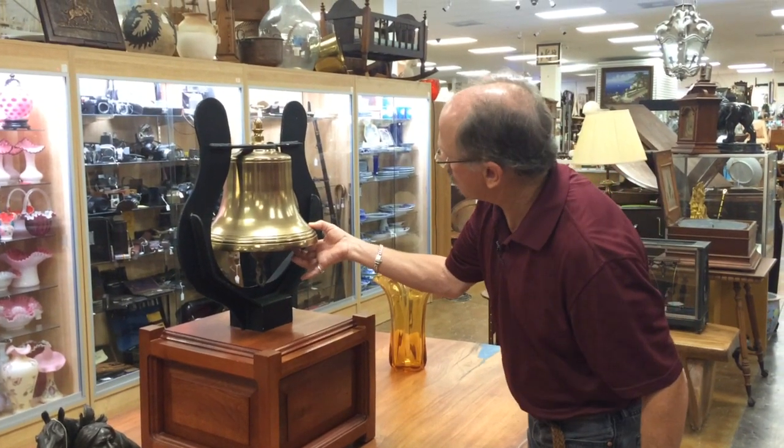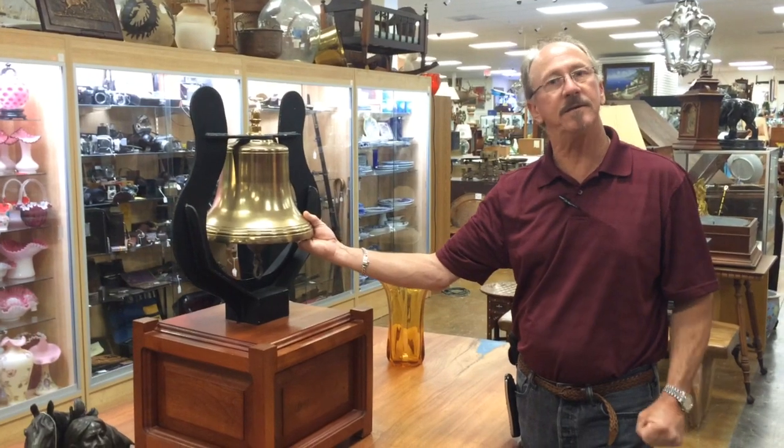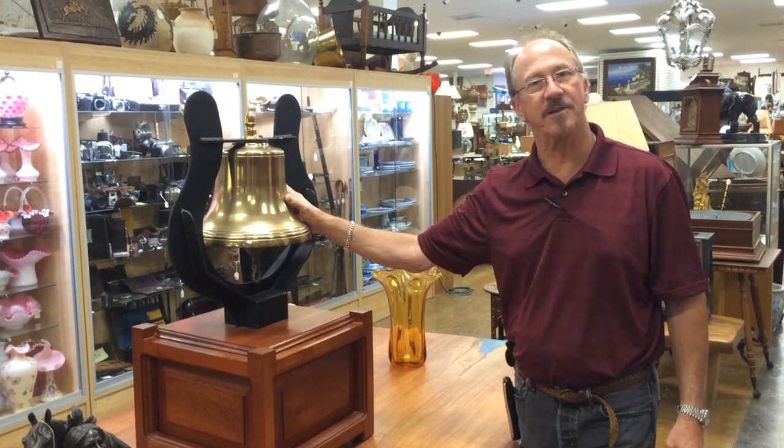If I could just impress upon you, it feels like it's about three quarters of an inch thick. This is the real deal folks, and it's here at Gannon's Antiques and Art.